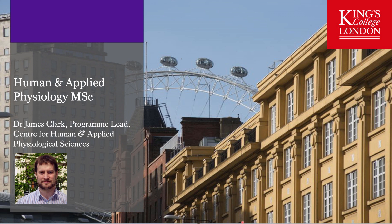Hello and welcome to this presentation looking at the Human and Applied Physiology MSc program at King's College London. My name is Dr. James Clark. I am the program lead and admissions tutor for this MSc program. In this brief presentation I'll be covering aspects of our research, our taught material and the assessment of this popular MSc program.